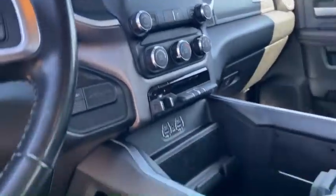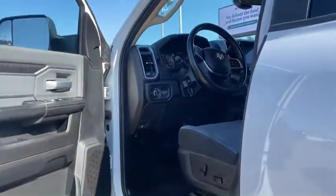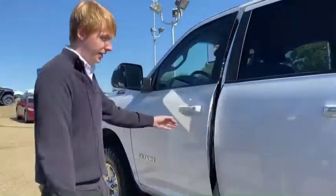The interior is in amazing condition — as you can see there's no rips, tears, nothing like that. You've already got the running boards installed on the side with the privacy glass in the back.